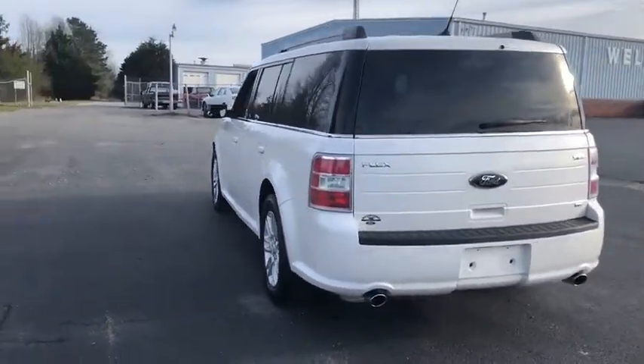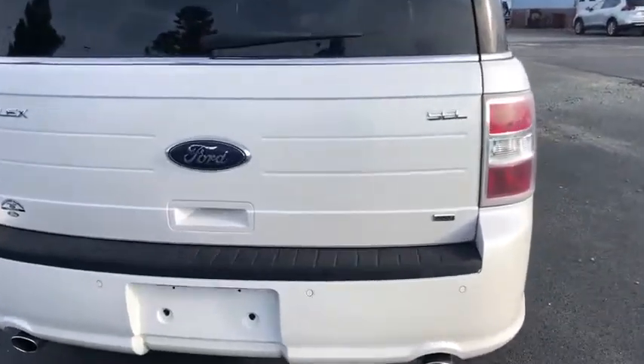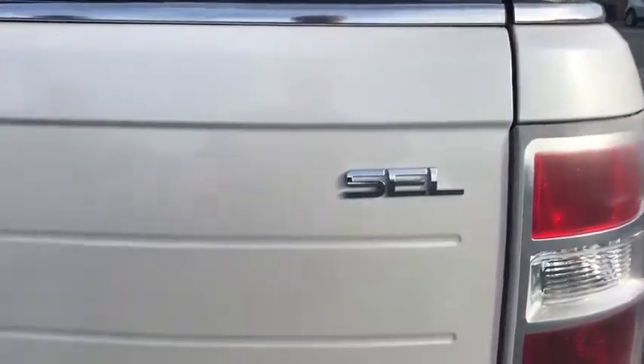Fog lights, remote keyless entry, panic alarm, overhead console. This isn't just a vehicle, it's an experience. So stop in for a test drive today.